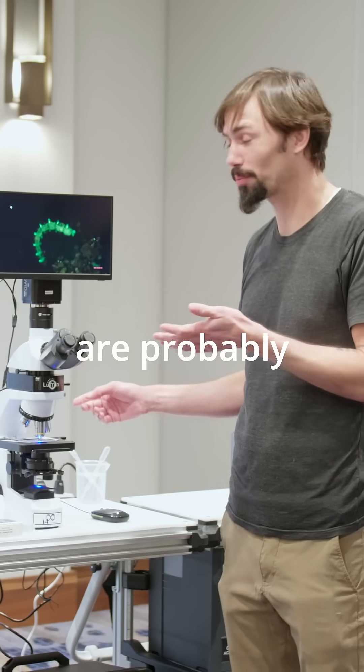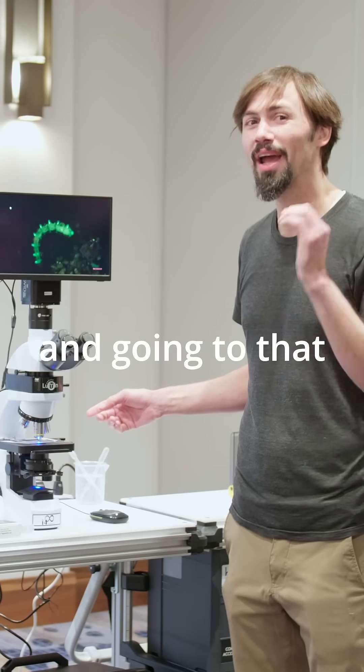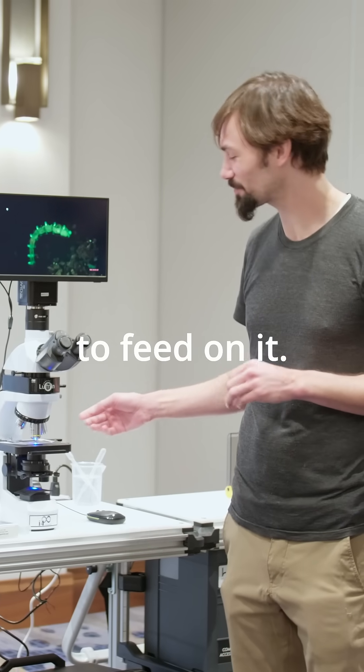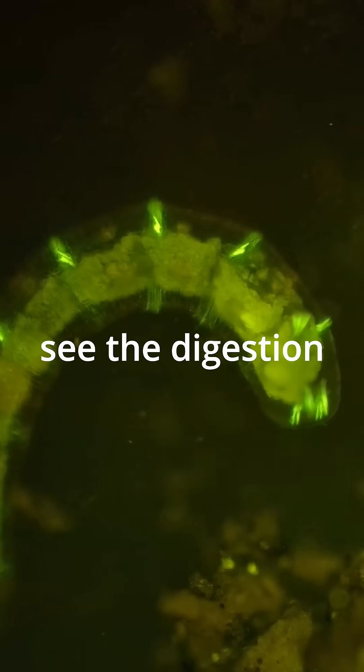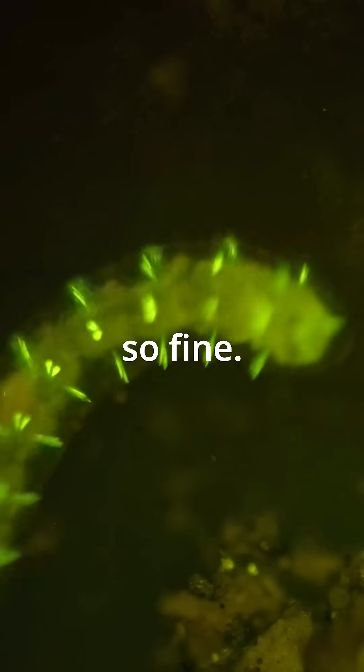And so they actually are probably seeing the glow and are attracted to the glow and going to that to feed on it. You can just see that the digestion is so fine. That's fascinating.